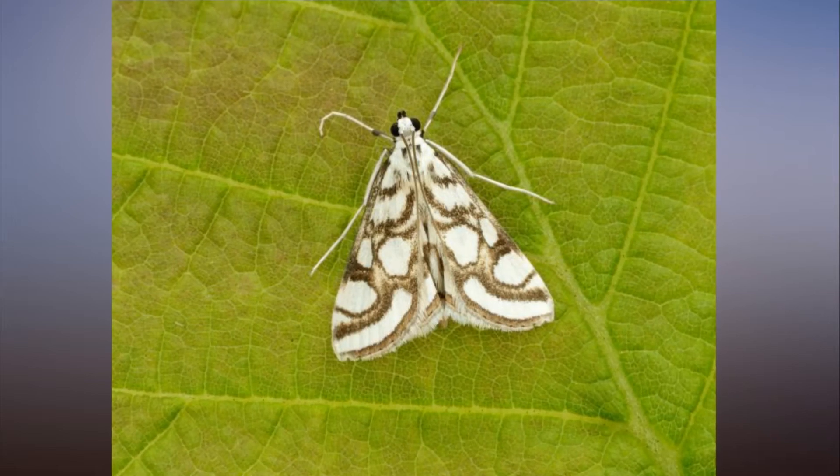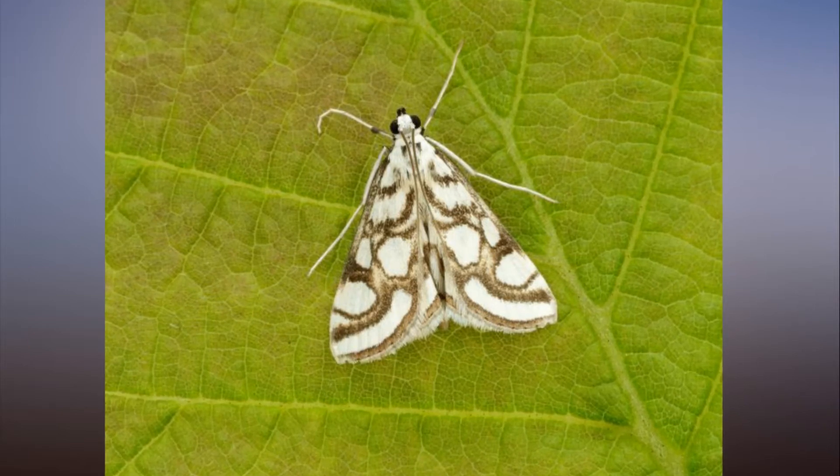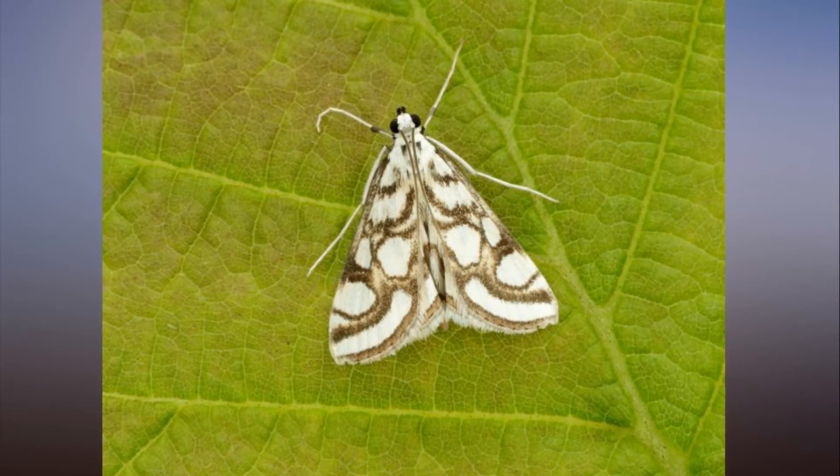The scarce crimson and gold moth is thought to occur in sand dunes in Northern Ireland and survives on the Isle of Man, but has been lost from England and Scotland.